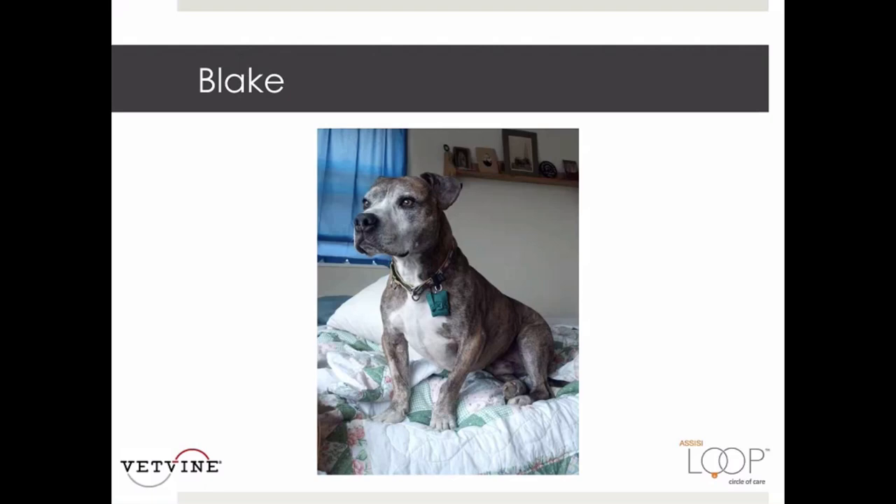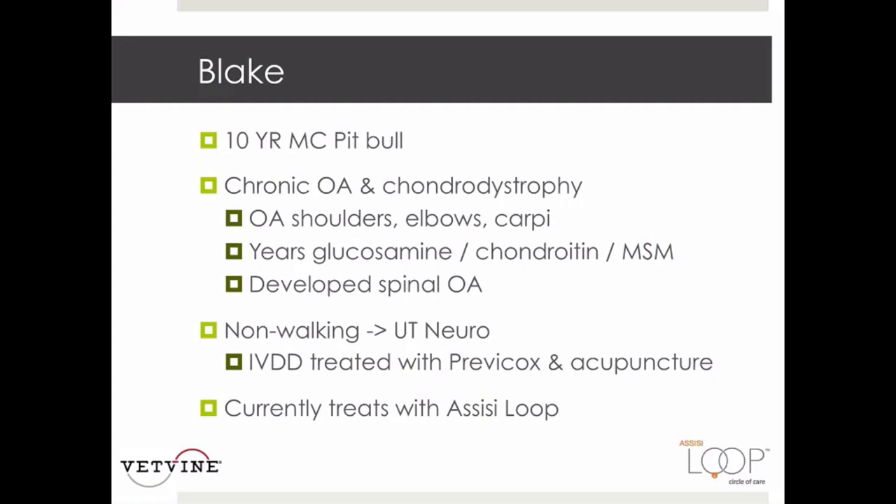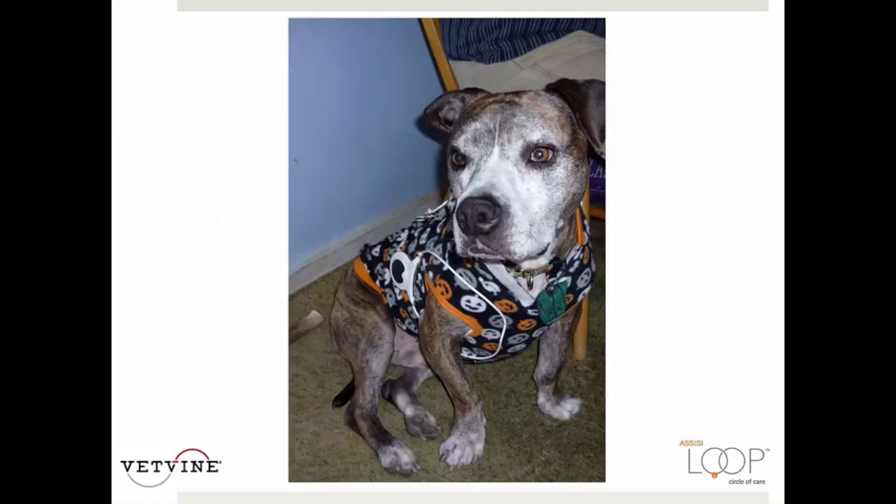This is Blake, a 10-year-old male castrated pit bull diagnosed with chronic osteoarthritis in many joints, who spent years on supplements. He unfortunately had an episode of intervertebral disc disease and lived on Previcox and acupuncture, but his owner had financial difficulties. After someone suggested the Assisi loop, he has been weaned off Previcox and discontinued acupuncture. He uses the loop when symptomatic, and you can place it over the shoulder and elbow to penetrate four to five inches and get both joints. When he had an ear infection, the owner simply taped the loop to the inside of an e-collar.